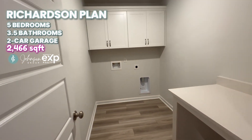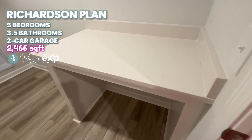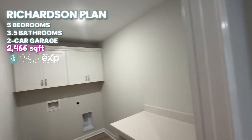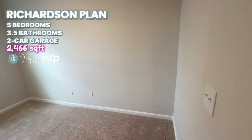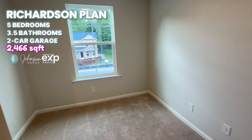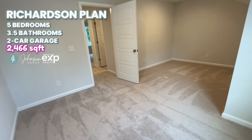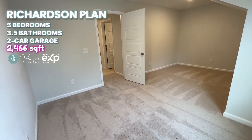The laundry room comes complete with a folding station in that beautiful quartz, and cabinets above the washer and dryer — which is a great feature. And then we've got the bonus room. Not technically a bedroom, but it's a great size room that could be used for all kinds of things: playroom, office, and more.